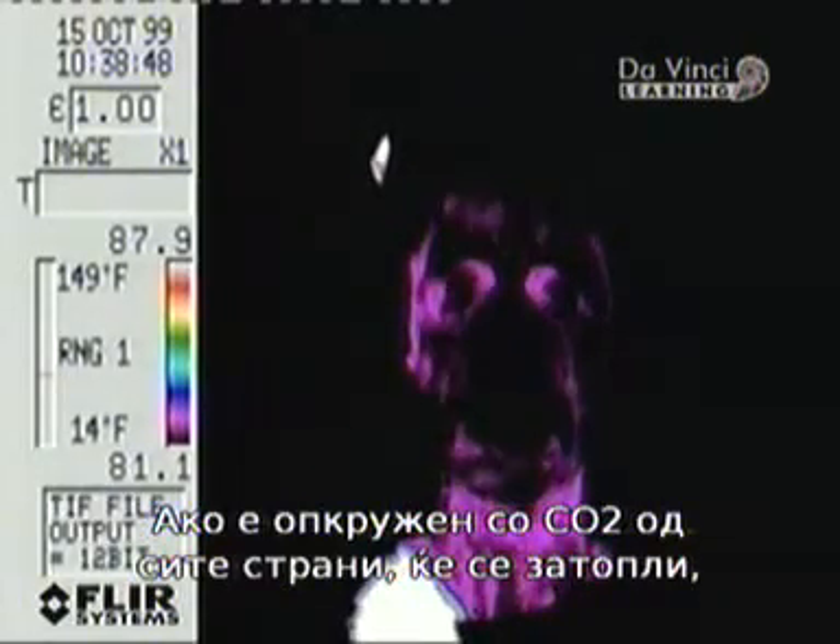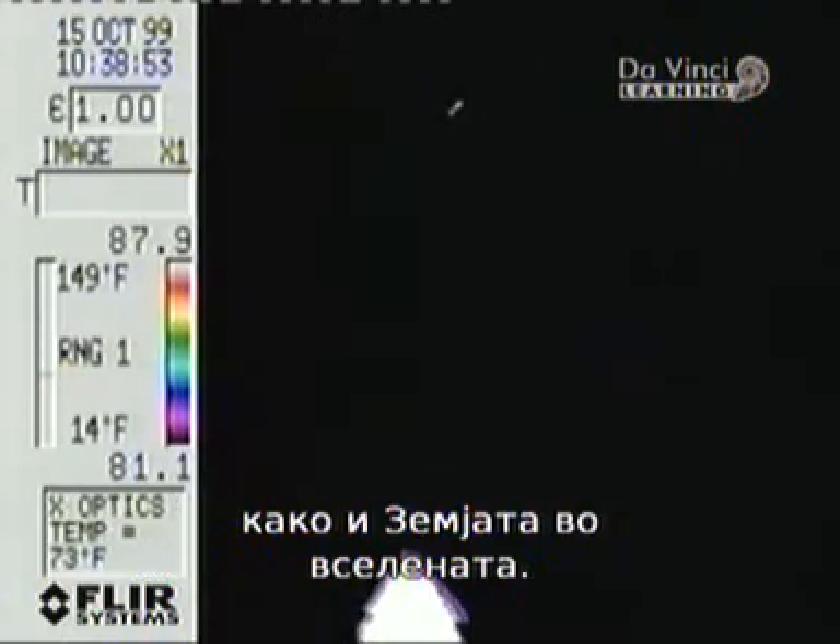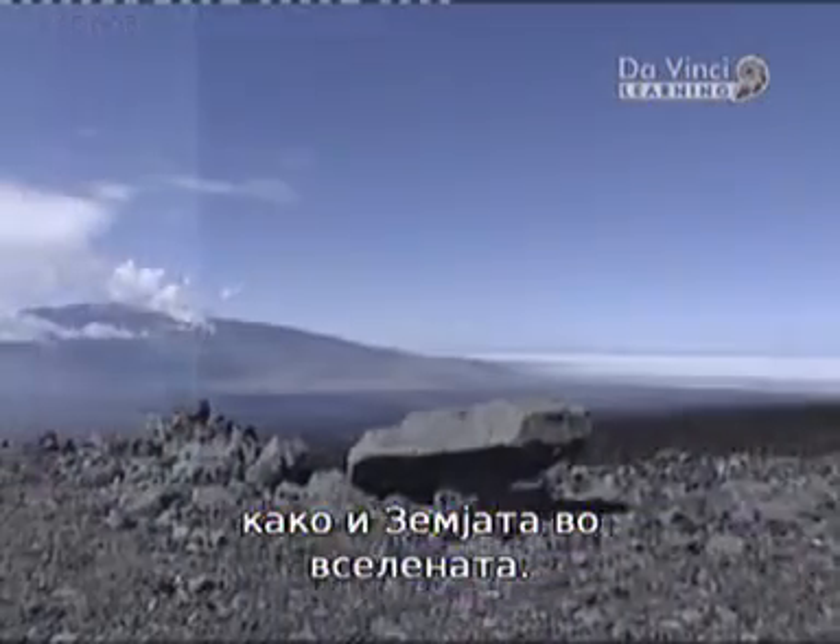If the scientist were surrounded on all sides by CO2, then the effect would be for him to get warmer, like the Earth in space.